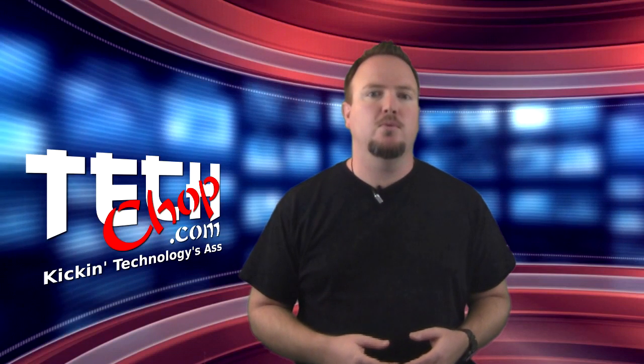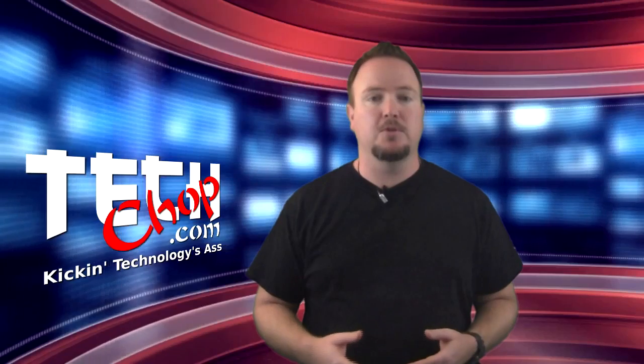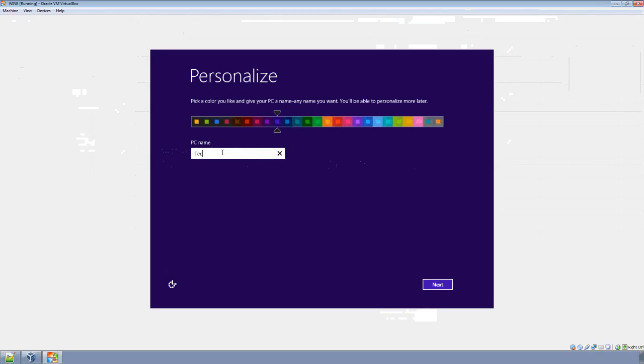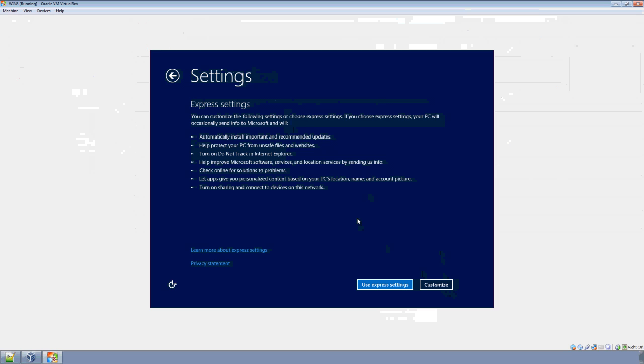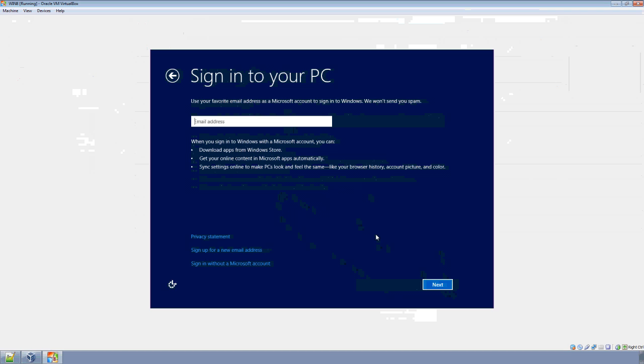After the second reboot, we are now allowed to start setting up the machine. You can now set up the default color scheme and name your machine. I chose a manly blue color. Next, you can set up your user account. By default, Microsoft wants you to use your Windows Live ID, which is new — sort of like Android in a way.